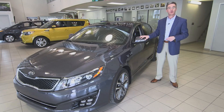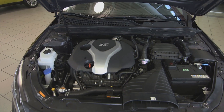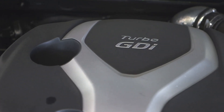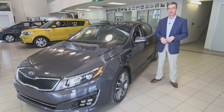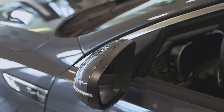At Eastside Kia, the SX Turbo is our most popular model. A big part of that is due to the incredible performance of the 2-liter gas direct injection turbo engine that delivers 274 horsepower and 269 pounds of foot torque, along with a 6-speed Sportmatic transmission.